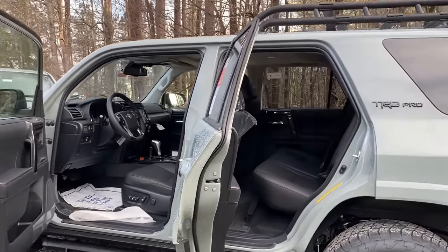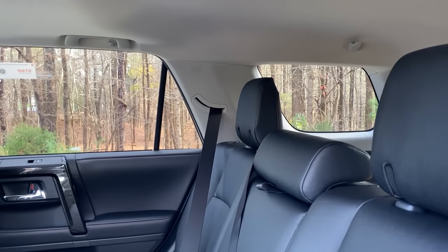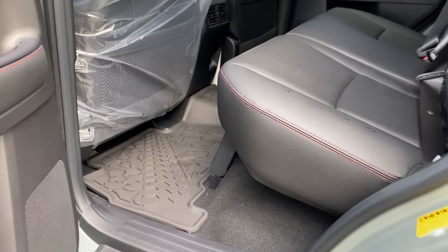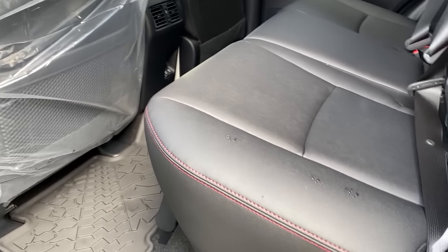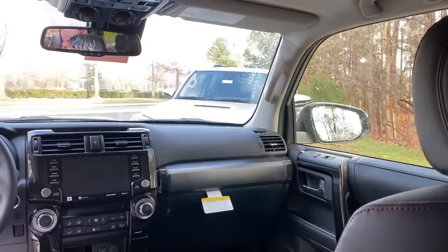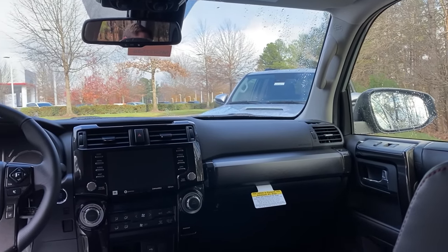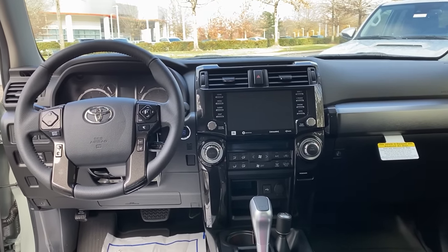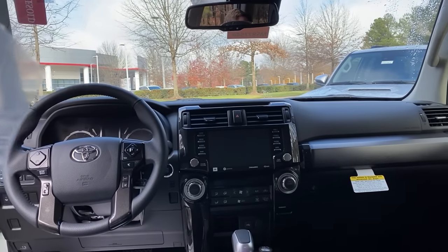Let's look inside the interior of the Lunar Rock TRD Pro. It has soft-tech seating — it's black with red accent stitching. Look at the all-weather liner that comes with it; it's a one-piece design. We've got two USB ports in the back along with rear air vents. Look at these huge windows in the 4Runner — lots of great visibility, easy to see from just about every angle. It has the 8-inch touchscreen, JBL sound system, and premium audio with dynamic navigation system.